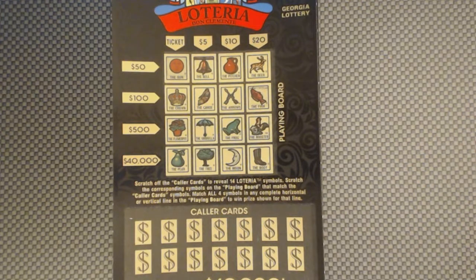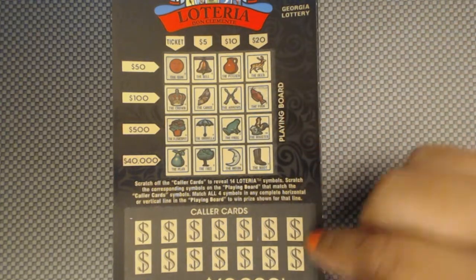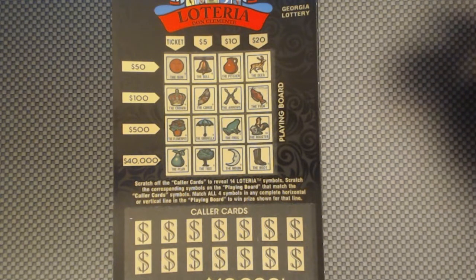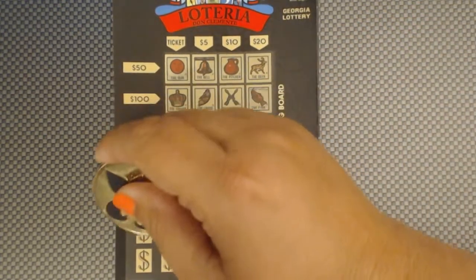This is played just like any other Loteria. You're going to match the playing board to the color cards and try to fill in a row, column, whatever, to get you a prize. So hopefully we can find Mr. John some good money on these tickets. I have $8, so it's four tickets — $2 tickets. Let's get started and get Mr. John some money.